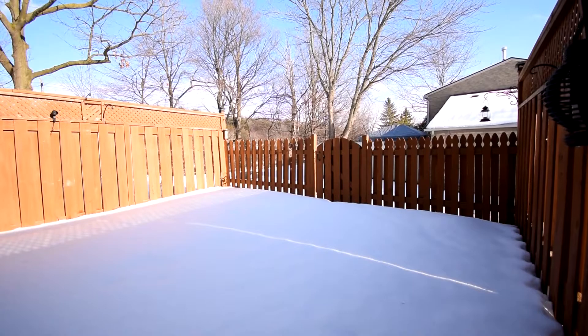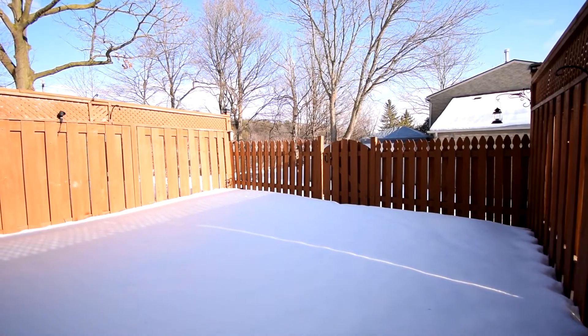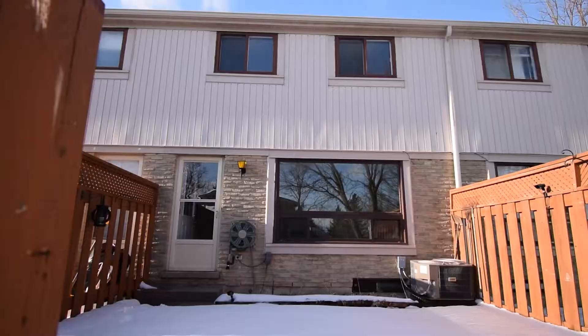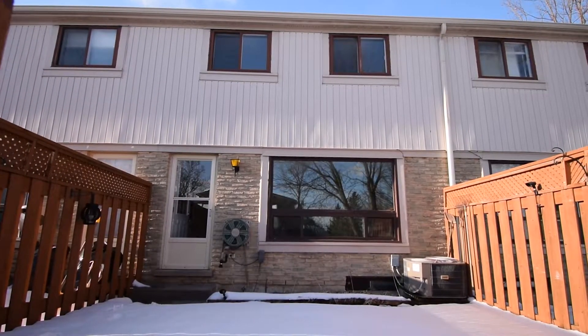The rear yard is private with high fences and backs onto a green space. The snow hides the easy-care grass-free patio which makes a perfect place for patio furniture.